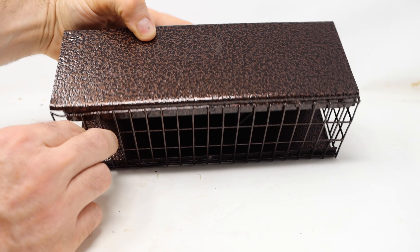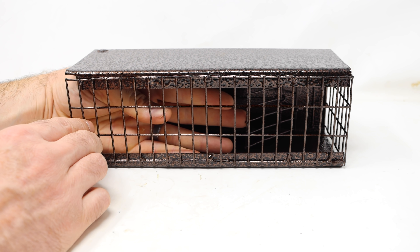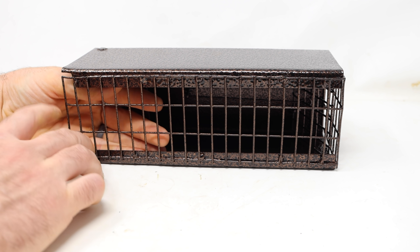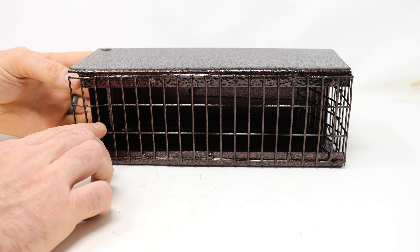Now gophers don't like fresh air or sunlight in their tunnels, so if you open it up, they'll come along and try to block it. They'll kick the dirt, and as they do, it will release the door. So let's go set up the gopher trap and see if we can catch a pocket gopher.